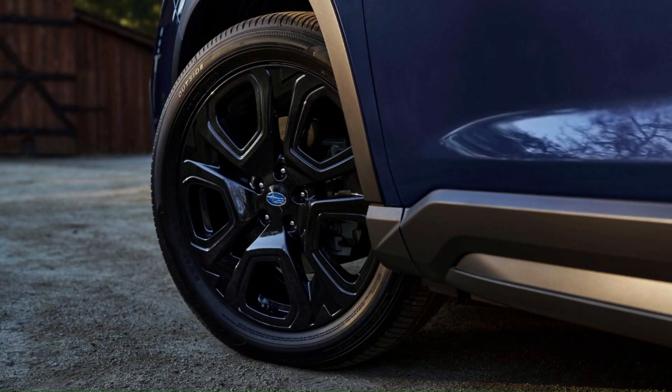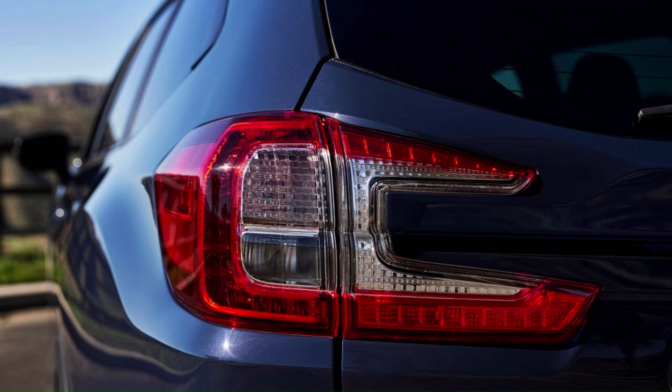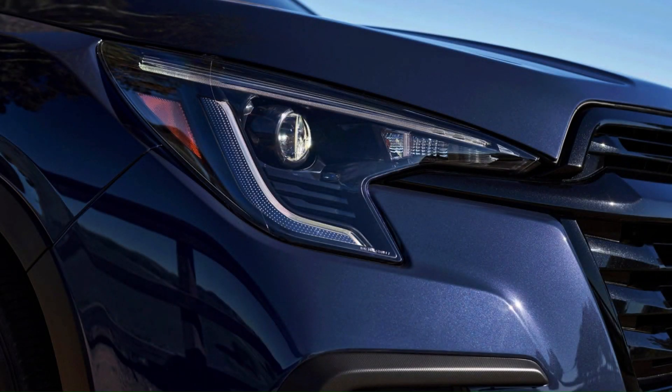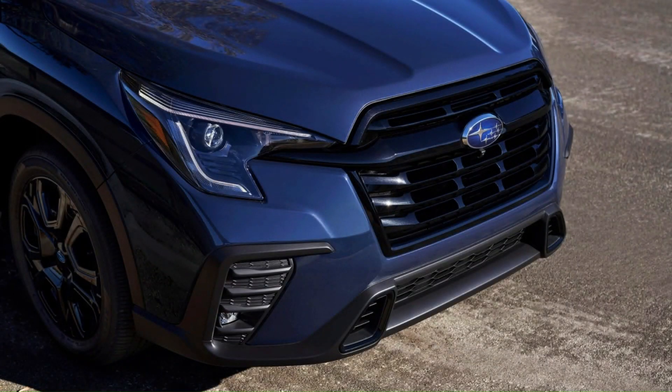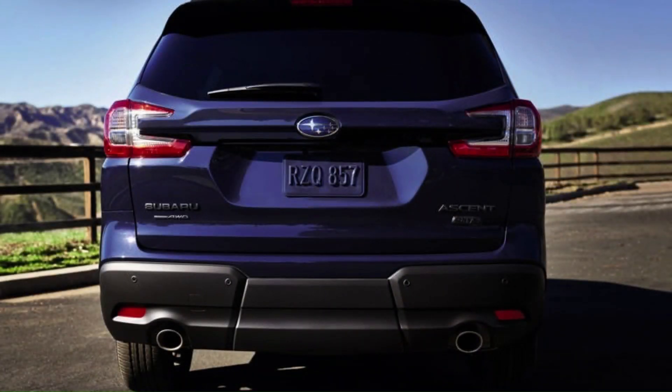It's the biggest Subaru sold today. The three-row Ascent SUV comes with all-wheel drive and enough seating to accommodate up to eight passengers. Powered by a torquey turbocharged 260-horsepower flat-four engine bolted to a continuously variable automatic transmission, the Ascent earned a 27 miles per gallon rating on our 75 miles per hour highway fuel economy test route.